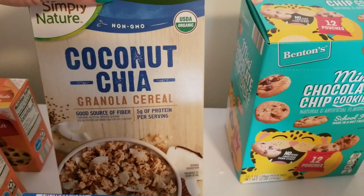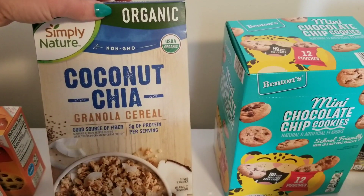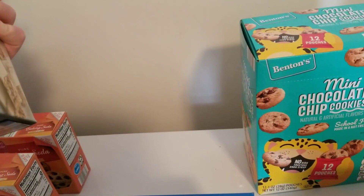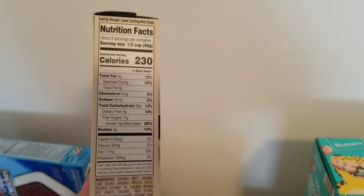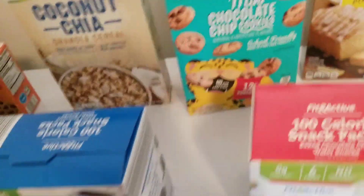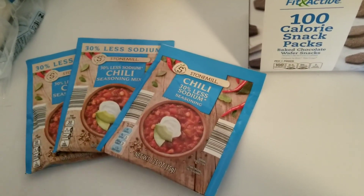I got this cereal I've been craving — it's a coconut chai granola cereal. It's a little pricey, non-GMO, USDA organic, and it has coconut in it. This cereal is amazing. As far as cereals go, it doesn't have that many ingredients, though it is pretty high in calories. I really suggest it.